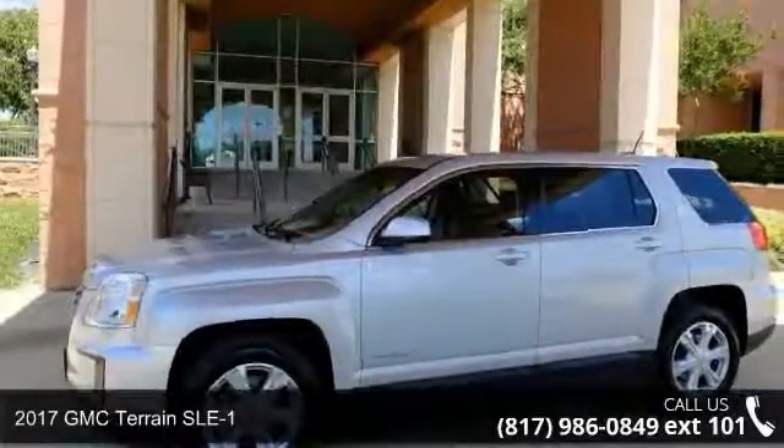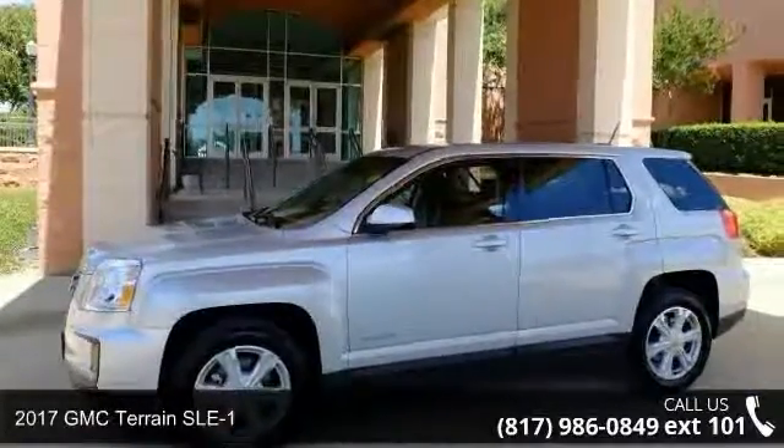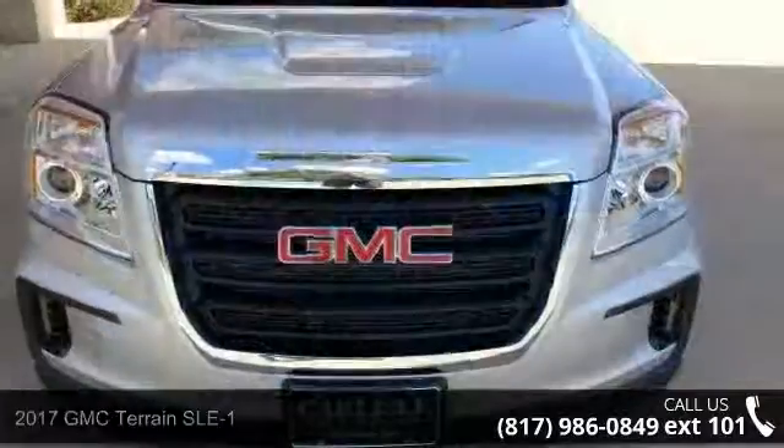Presenting the 2017 GMC Terrain SLE1. This may be the set of wheels you've been looking for.